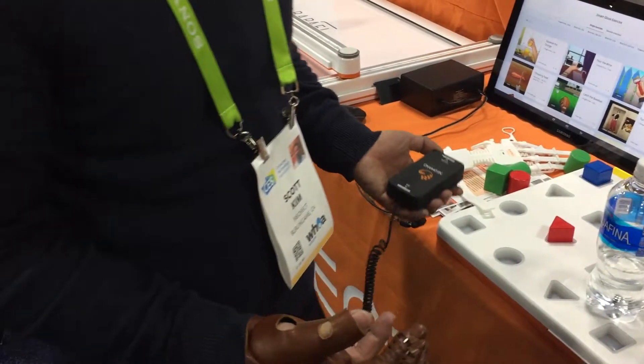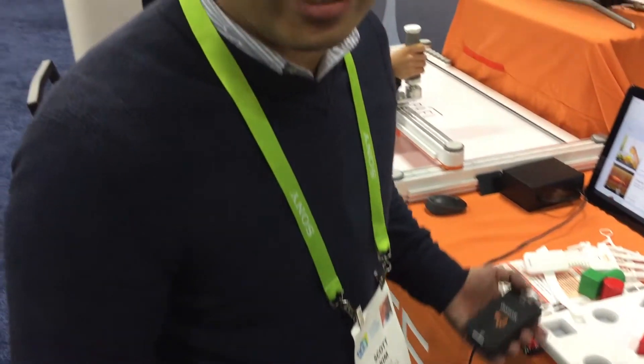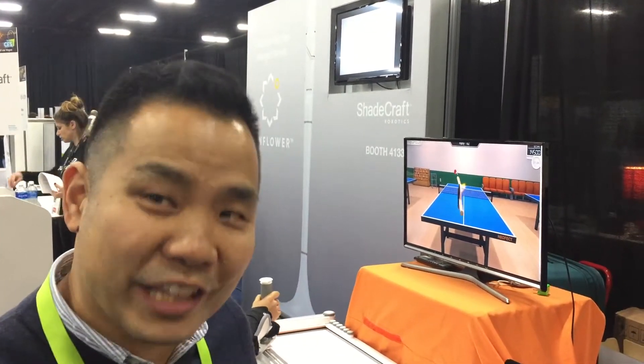This is only version 1, but eventually we're going to be working on voice recognition and head motion recognition, so that the motion can be a lot easier.